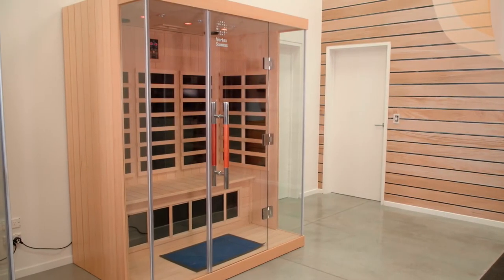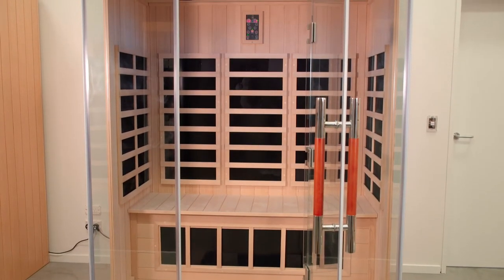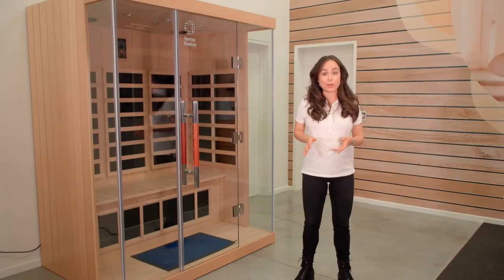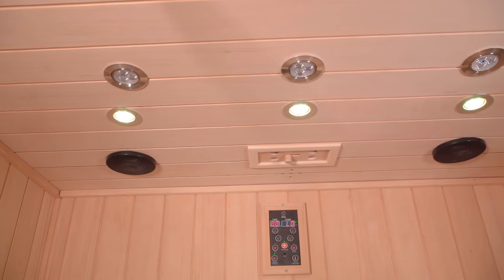This model is the largest in the linear range and can seat around three adults. If you're after a sauna with extra room, wide viewing — which is great if you don't like enclosed spaces — and a sound system with great quality speakers and Bluetooth,